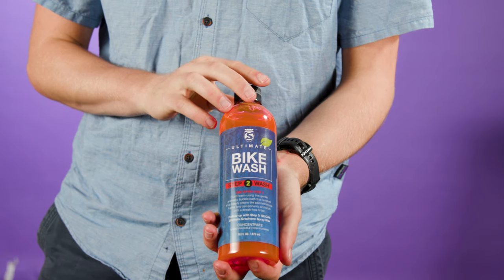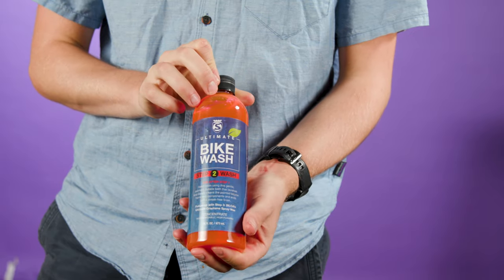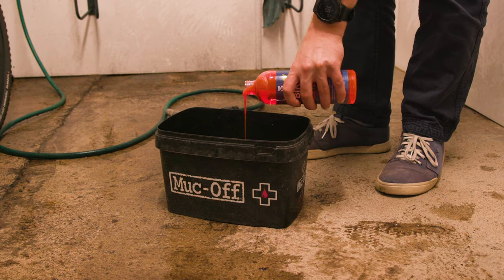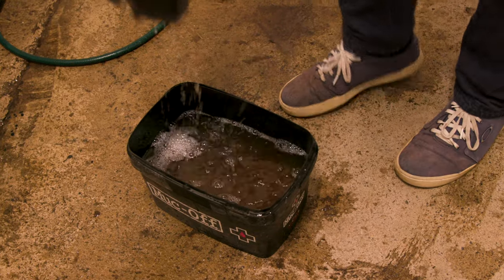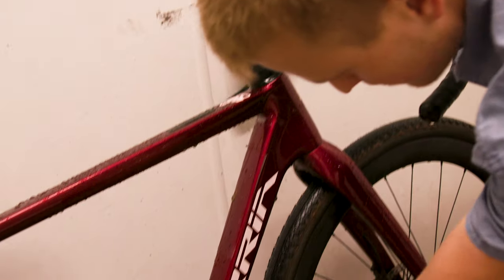Step two is to use the bike wash, which Silke claims is the most highly concentrated soap in the market today that you can use with hand washing techniques — essentially in a bucket. The bike wash is also said to be safe for disc brakes and has a cherry scented smell. Like the drivetrain cleaner, dirt is encapsulated and lifted from your frame so it won't damage your paintwork.